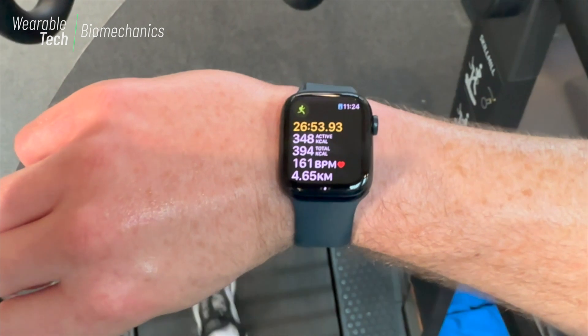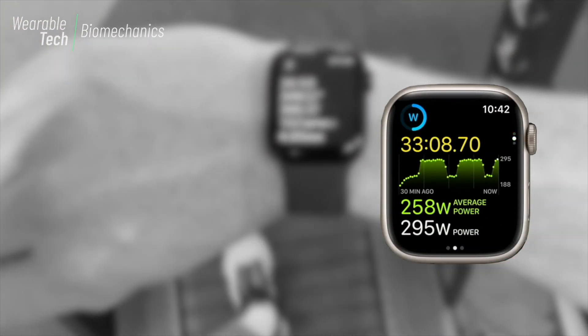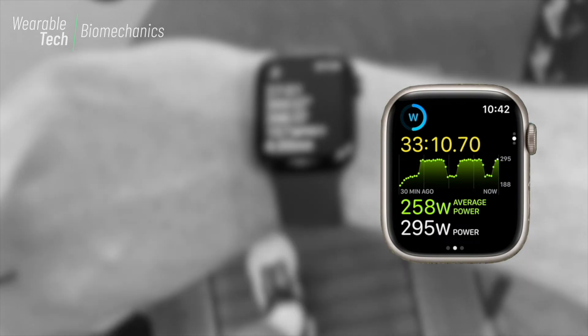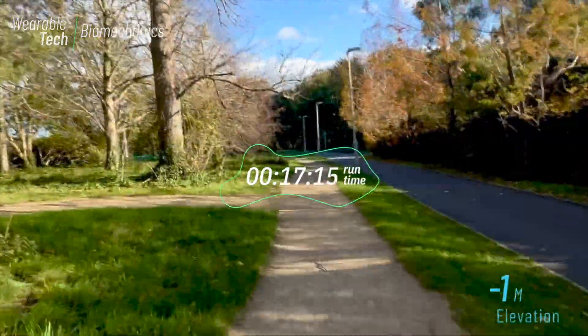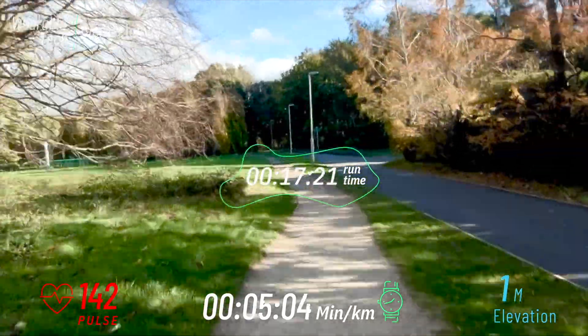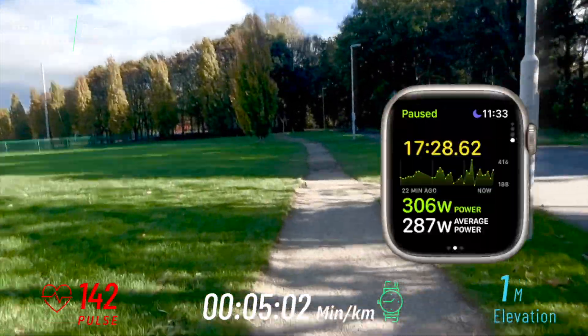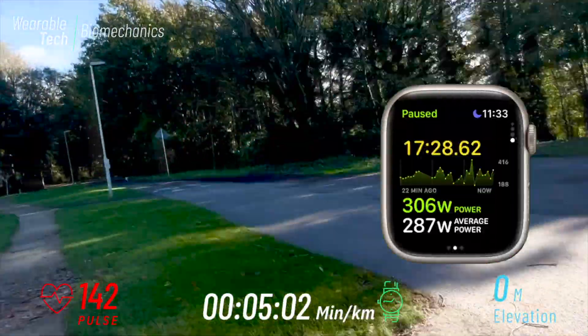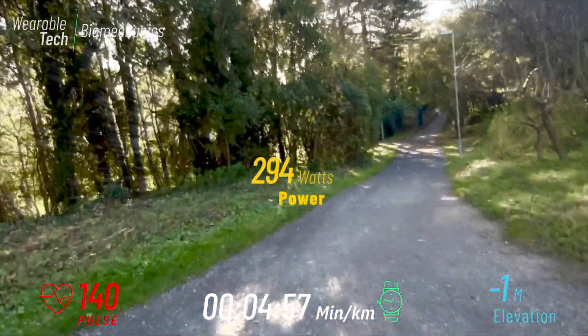Running power may be a useful adjunct to more traditional measures like pace and heart rate. Theoretically, power tracks the actual work output of every step rather than your heart's response or the pace that results from that work. For example, if you base your training on speed or heart rate, factors like heat or altitude can increase your heart rate relative to your pace. In contrast, power is a great equalizer, as it reflects the output of your muscles rather than the environment they and the rest of your body are working in.